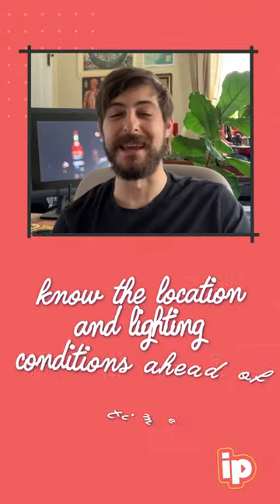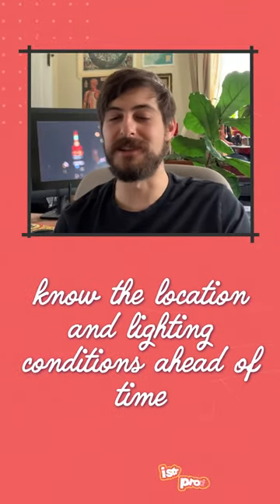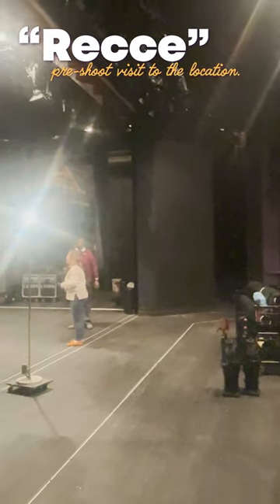The first step in the process is knowing your location. Get a site visit in, check out the lighting conditions, know exactly what gear you're going to bring on set, and how you're going to shoot it.